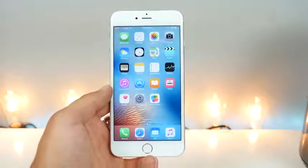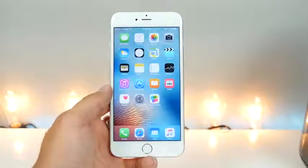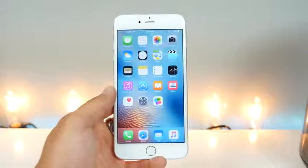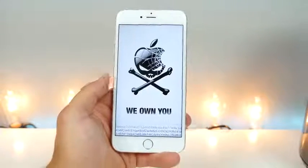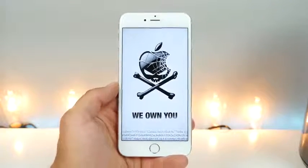If you're worried about the security of your device, I would update to 9.3.5. If you're on a jailbreak, just don't open any messages with links — that's the best thing you can do right now. That's pretty much the major change in iOS 9.3.5.